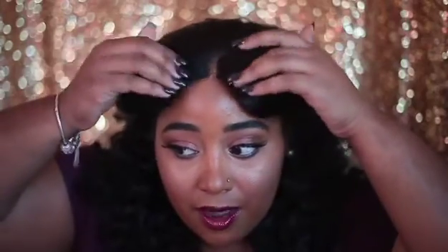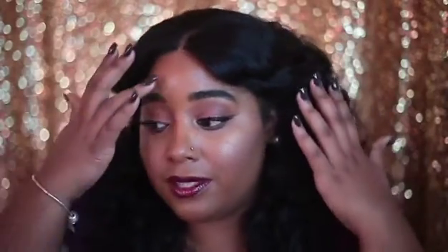The knots on this closure bleach really well, which is a plus. But with the unnatural lace, there's not much else to love. If you go to this vendor, I'd totally ask for a silk base or a different type of lace. If they can't do that, I wouldn't recommend going with this closure.